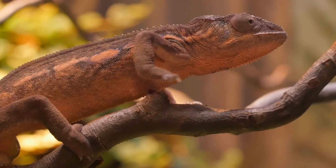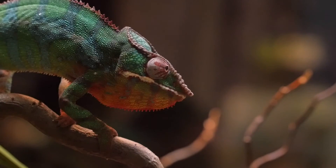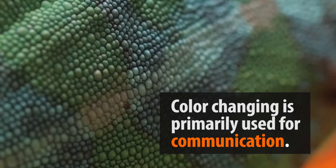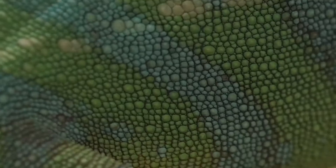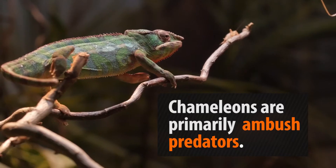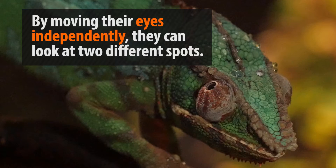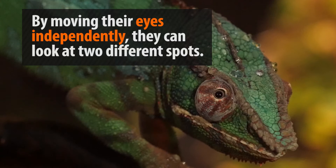Chameleons are found in Africa and in parts of Asia and are closely related to iguanas. These lizards are famously known for their changing skin color, which can change in as little as 20 seconds, depending on the animal's mood. The hunting strategy of the chameleon is fascinating, and it first uses highly evolved vision to get a 360-degree view of its world.